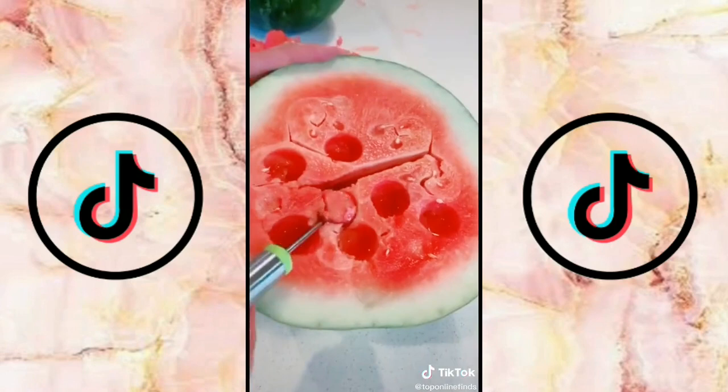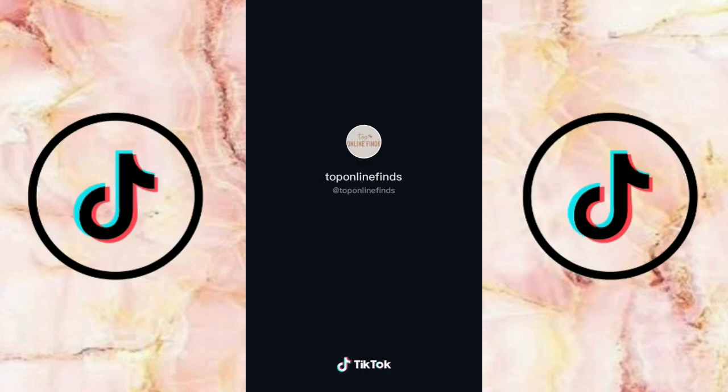And lastly this watermelon slicer is fun, you just push and then pull back out and it dices it into little cubes and it also comes with a little thing that scoops it into circles.